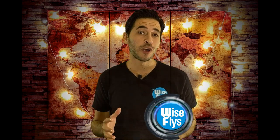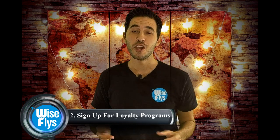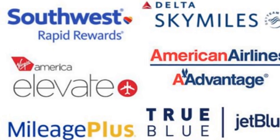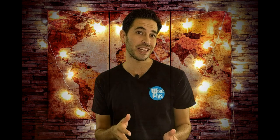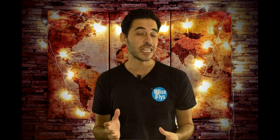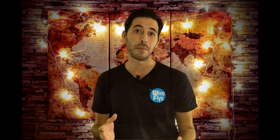Step number two is to sign up for loyalty programs. Regardless of your travel goals or who you're traveling with, you're going to need a place to store all of your miles and points that you'll be earning. These loyalty accounts will also be useful in the future if you have flexible currencies like Chase Ultimate Rewards and want to transfer them over to airline or hotel programs.